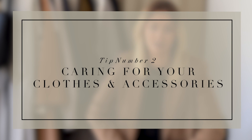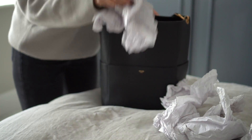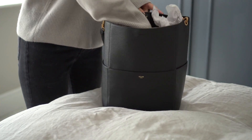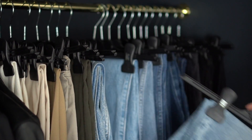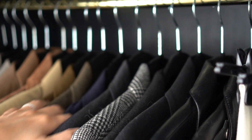Tip number two is looking after your clothing and accessories. What I mean by this is even something simple like how you store items in your wardrobe. Bags, no matter their value, need to be padded out so they keep their shape and don't crease — leather and even PVC creases really easily and it's very difficult to remove. Pad them out with tissue, dust bags, or whatever you can find. Also make sure you don't cram things into your wardrobe so tightly that nothing has room to breathe, as items will only crease.